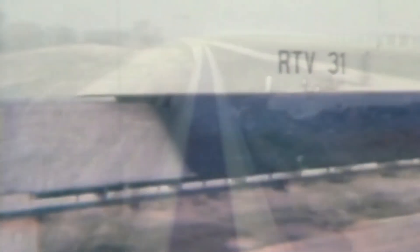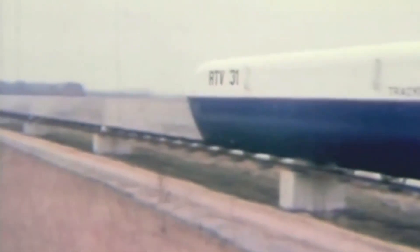The main prototype vehicle, known as RTV31, was an impressive sight — sleek, futuristic, and entirely unlike anything else on the rails at the time. It looked more like something from a Gerry Anderson television series than a real train. On the 7th of February 1973, RTV31 made history by reaching a speed of 104 miles per hour on the short test track.